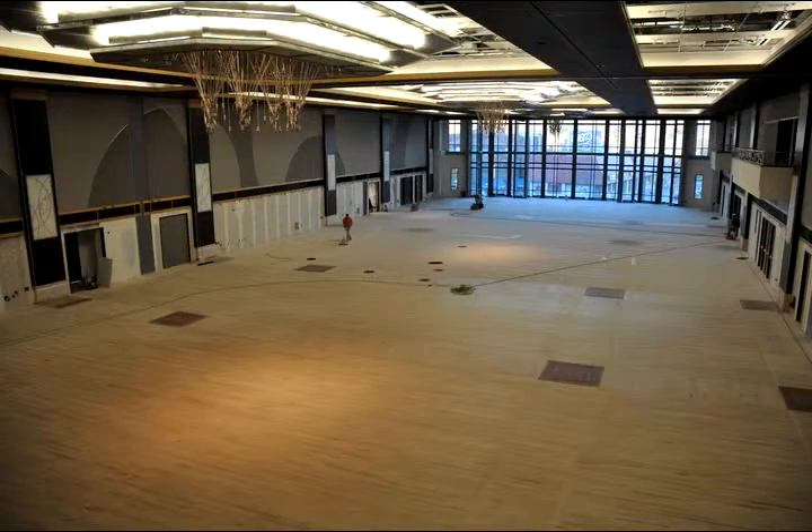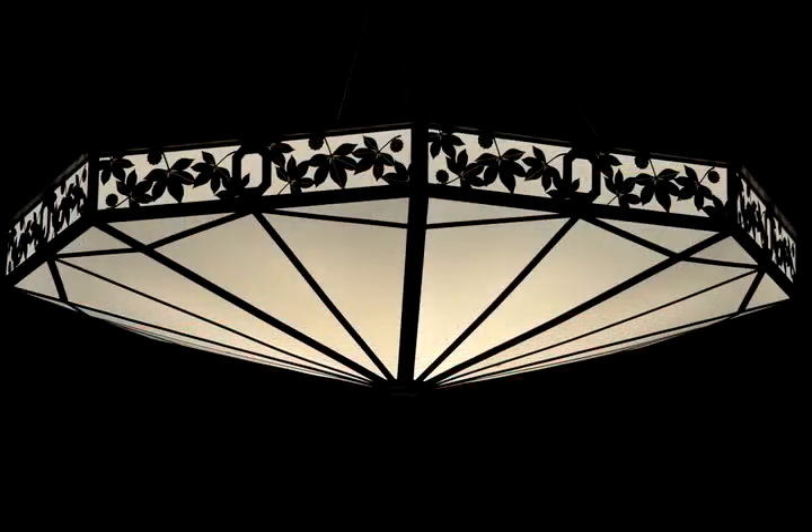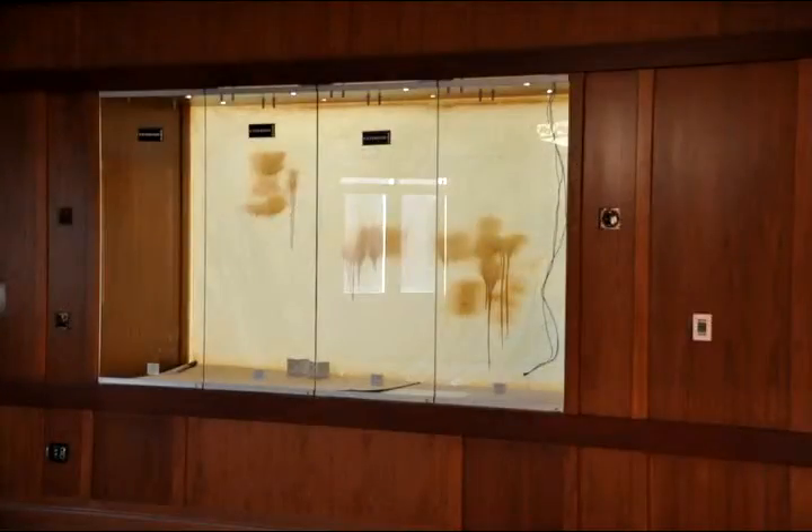This is an 18,000 square foot facility and the second largest event space in the city of Columbus. This is the Ohio Staters meeting room, and there's a beautiful light fixture here. This is a really unique room because it's going to be a museum to the history of student organizations.